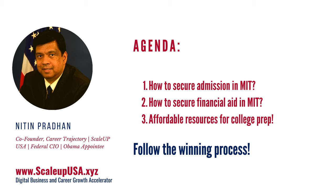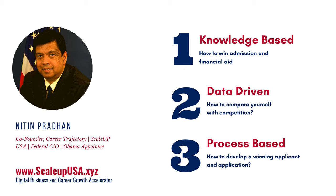Before I get any further, I want to tell you one thing. Getting admission and financial aid in top U.S. universities and colleges is really about having a winning process. And what we are going to discuss today is the winning process. So pay special attention to the process and make sure that you follow it, because the competition around the world is very, very high.